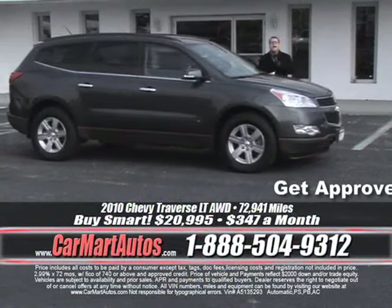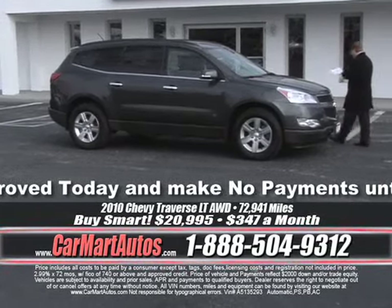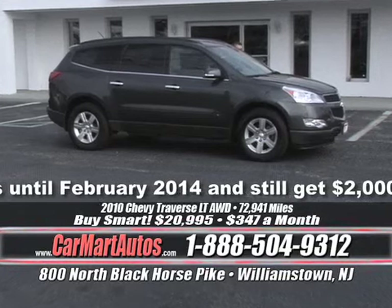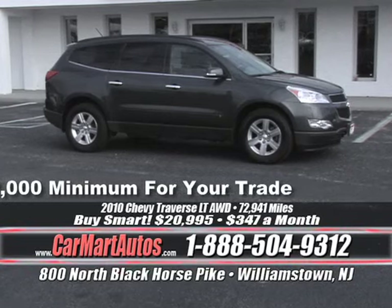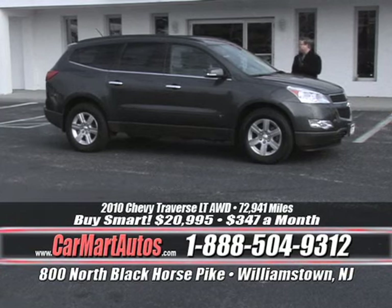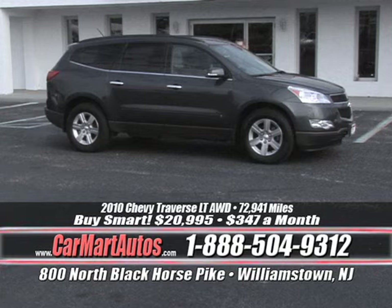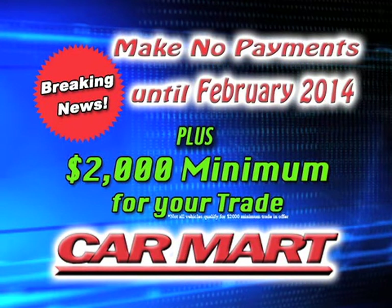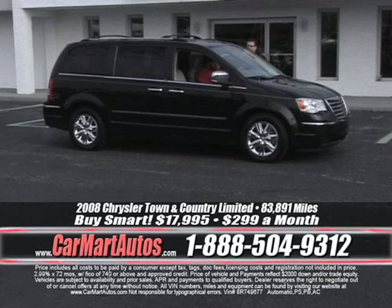Rates as low as 0.9% — you're not going to get that at a credit union or on a home equity loan. It's a 2010 Chevy Traverse — all-wheel drive, oversized alloy wheels, brand new tires, custom two-tone cloth interior, center console, steering wheel controls, CD player, loaded up, with three rows of seats — the LT model. You drive it home for just $347 a month. A third-row, all-wheel drive Chevy Traverse SUV for just $347 a month. Go to www.carmartautos.com, click on the big red button, fill it out, and we'll have you approved.